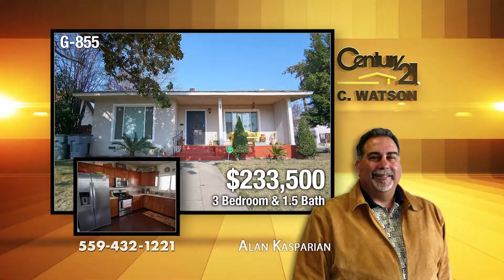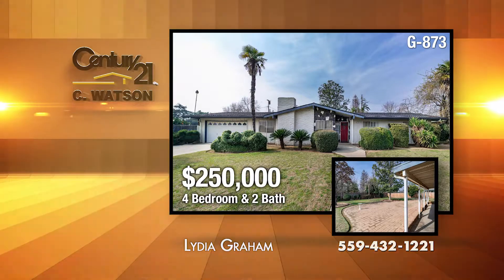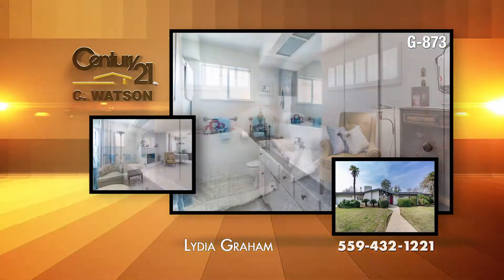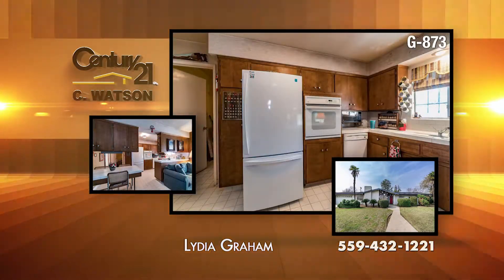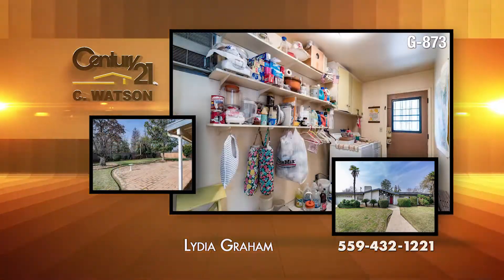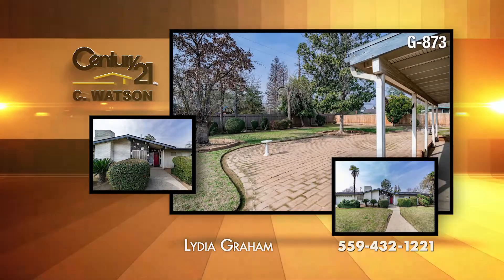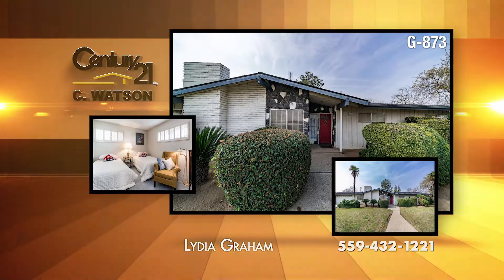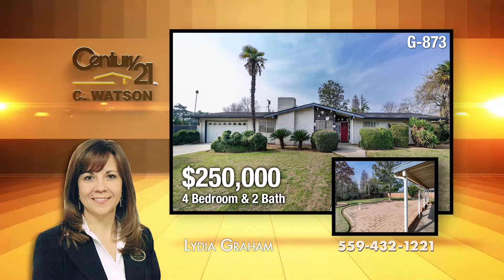The home has central heat and air and dual-pane windows. The listing agent is Alan Kasparian. This great one-owner home has been well-maintained, located in the Sunnyside area of town. It features four bedrooms and two baths, separate living and family rooms, and a fireplace. The kitchen comes with built-in appliances and offers a view to the backyard. There is an inside laundry room with a massive amount of storage, a covered patio, and a two-car garage. The home is on Fowler Avenue, not far from Kings Canyon Shopping and Highway 180. The listing agent is Lydia Graham.